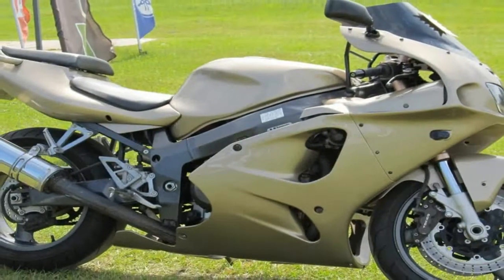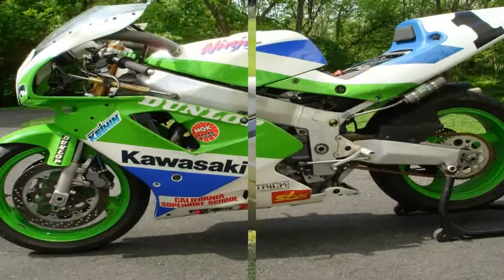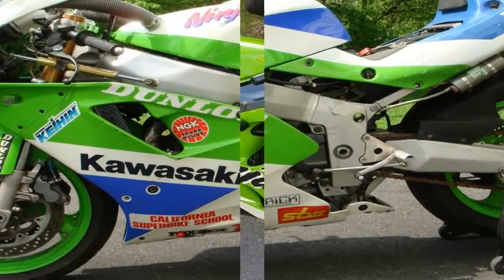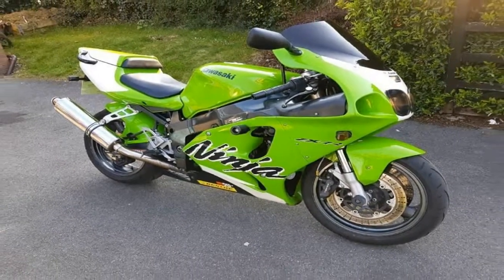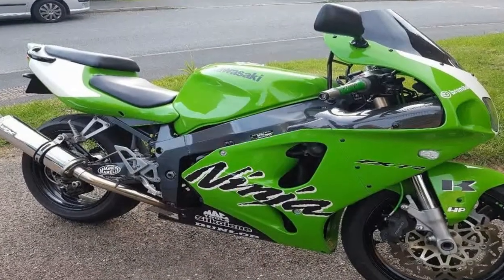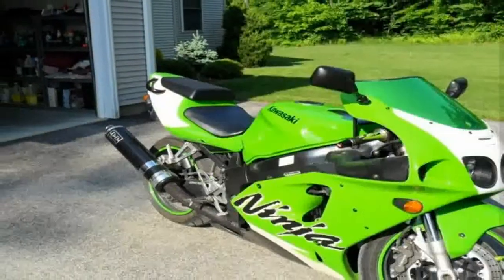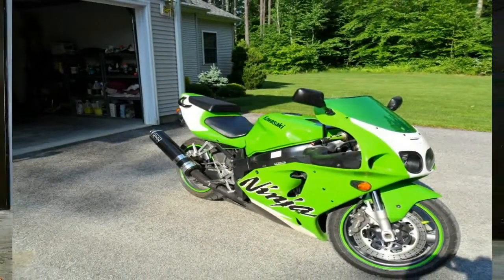The Suzuki GSX-R 750WT was the benchmark — the 7R was longer, heavier, had slower steering, and made less power. But amazingly it outsold the GSX-R. What the 7R had was good looks and a front end that's more planted than Monty Don's garden. It also had race pedigree that the Suzuki simply couldn't match.